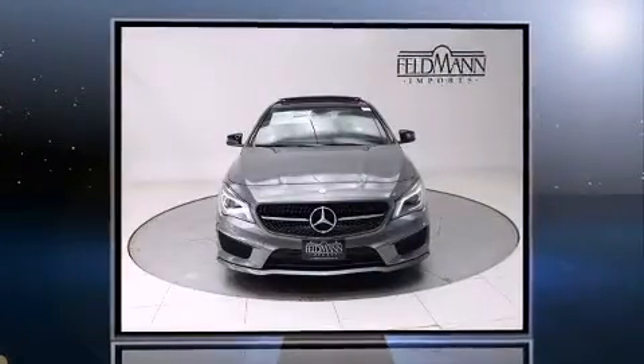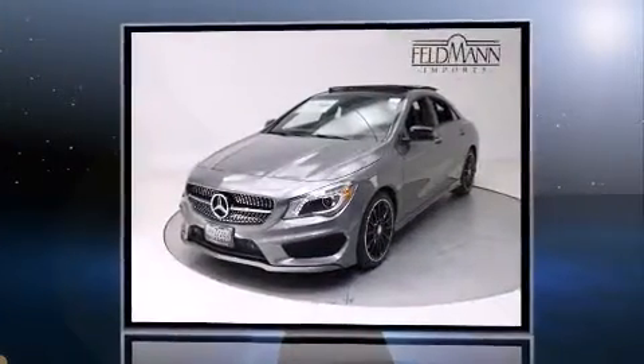Introducing the 2016 Mercedes-Benz CLA class. This four-door, five-passenger coupe leads among competitors in its segment.